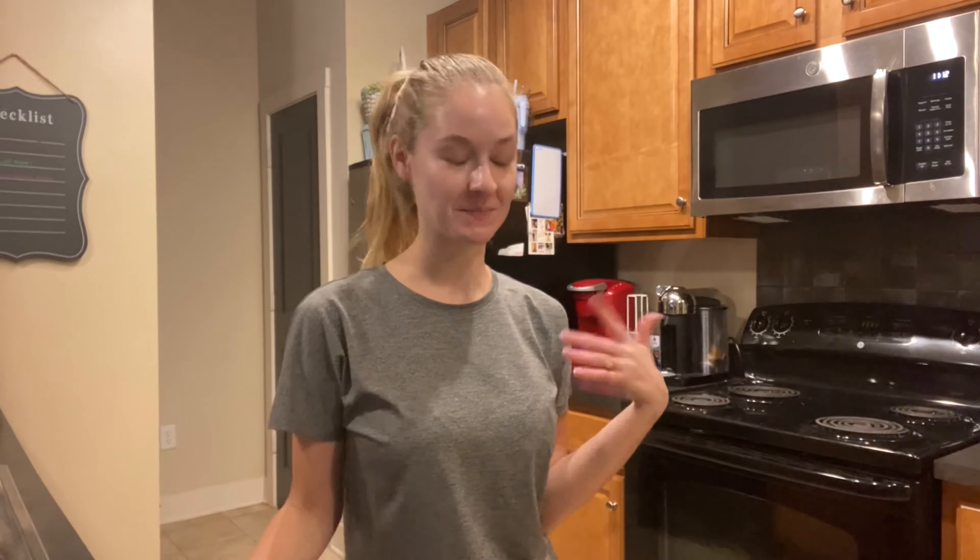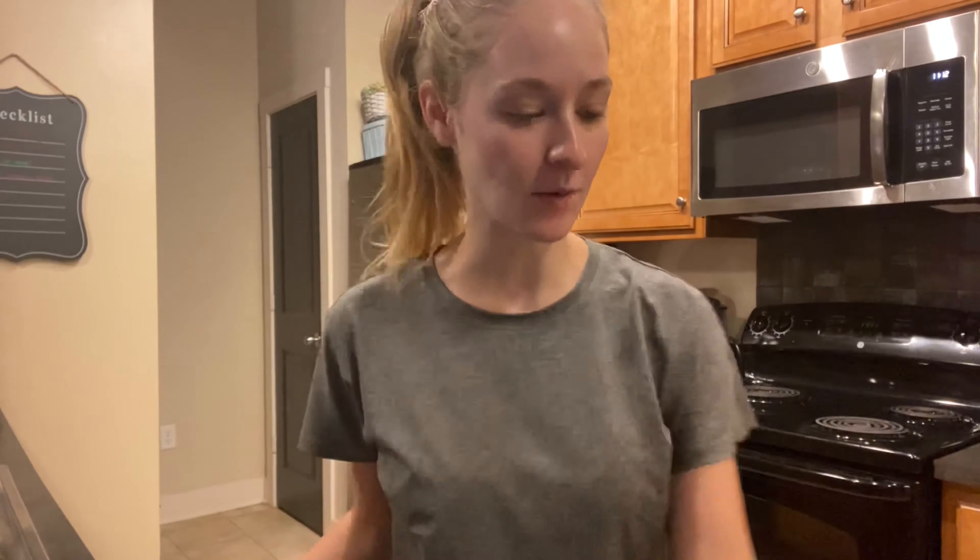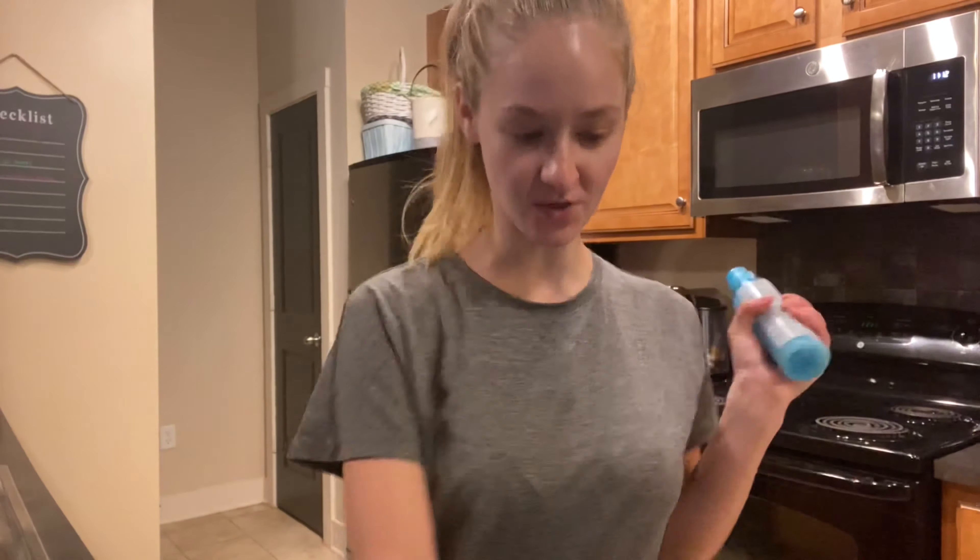Good morning, everyone! Welcome to Vlogmas Day 21. It is Monday and Christmas is on Friday. I'm so excited. I keep saying what day it is, even though you're seeing it the next day — so technically when you're seeing this, it's Tuesday. But whatever. A couple of things: I wanted to show you some things I tried out this morning.